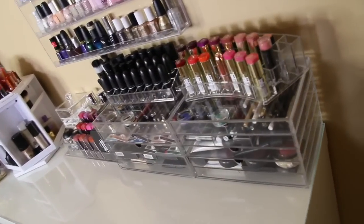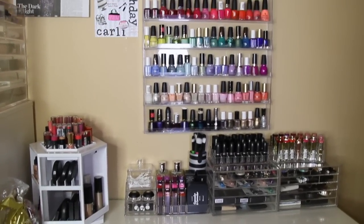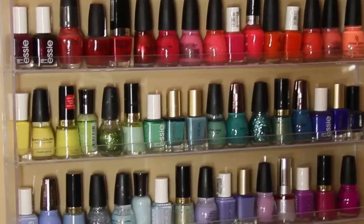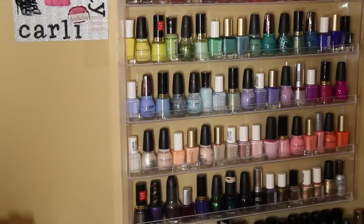I just picked up this amazing new table from Ikea, and I will list below what it is called. It's perfect because I needed a lot more storage for my makeup and everything like that. This nail polish rack can be found on Amazon — I will link that below as well.